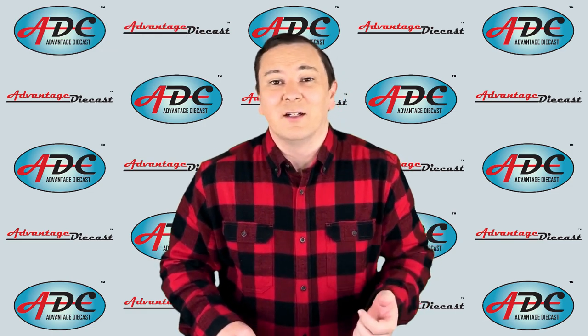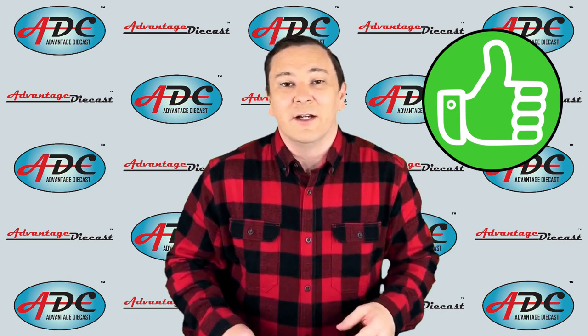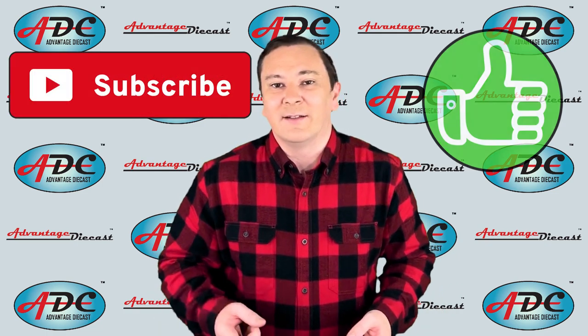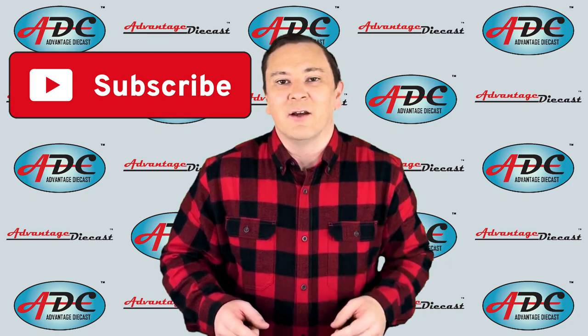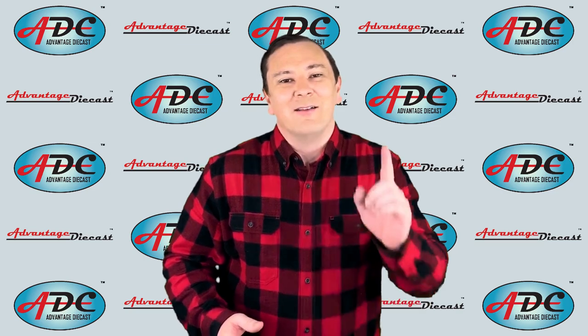If you're returning to my channel, please go ahead and hit that thumbs up button to like this video. And if you're new here, welcome! Please hit that subscribe button so that you can get notified of all of my future videos. Now let's get to it.